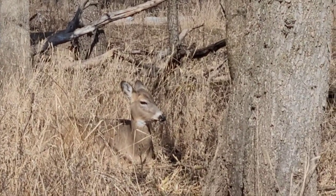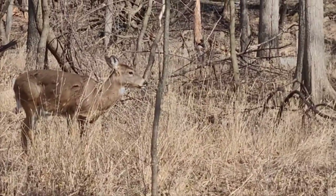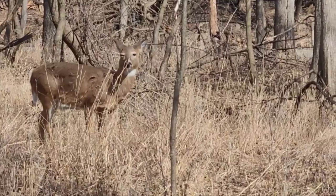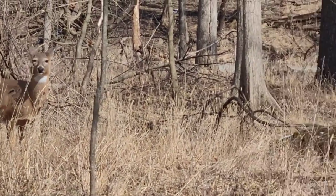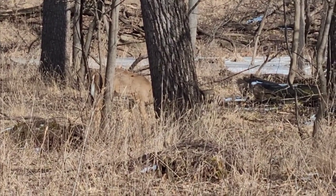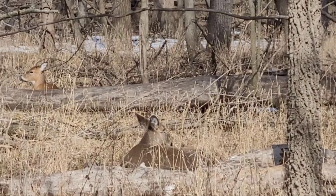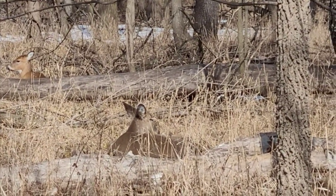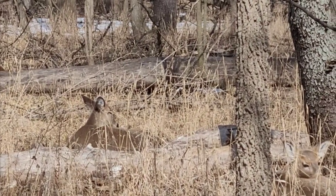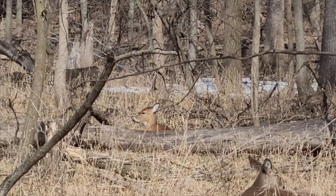There's two of them bedded there that I see so far. This one's up and browsing. We got a little one over here also browsing. That's number three bedded right there. Number four back there.